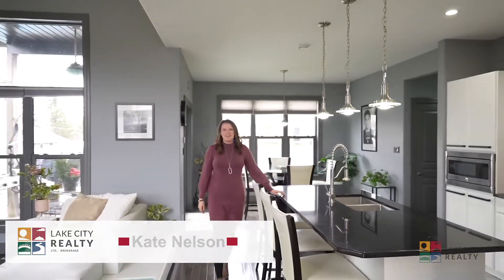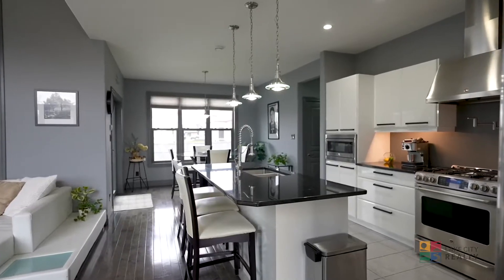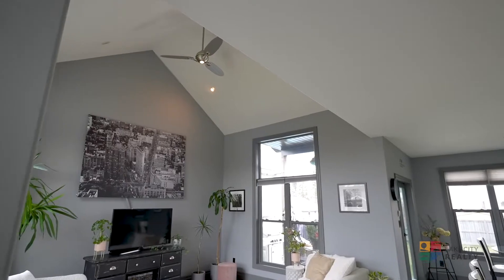Welcome to 4372 Duga. From the moment you walk out of your foyer you're greeted with this fully modern kitchen that looks into the bright spacious living room with high cathedral ceilings.